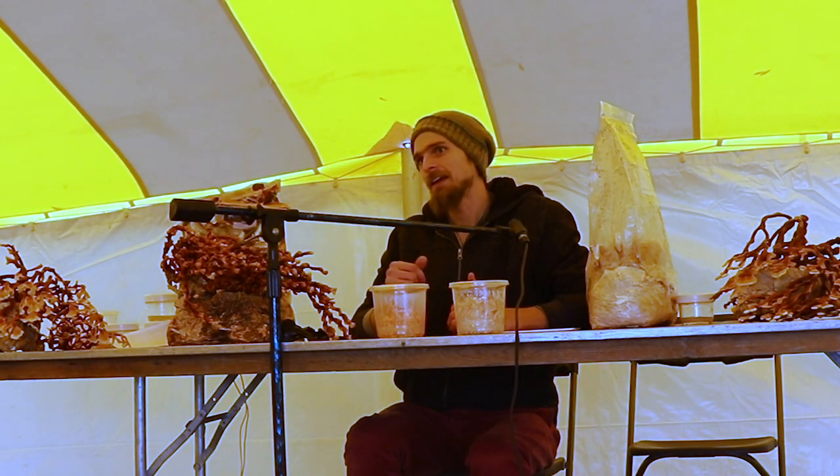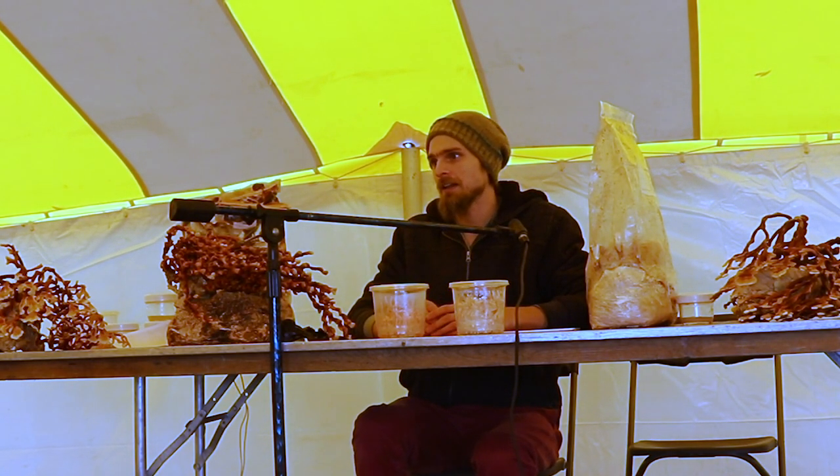Producing fruiting bodies requires 80 to 90% humidity, which would ruin your flowers immediately. It's more about creating a similar type of environment to what we find in the forest, but not necessarily fruiting mushrooms in the same area you're growing plants.